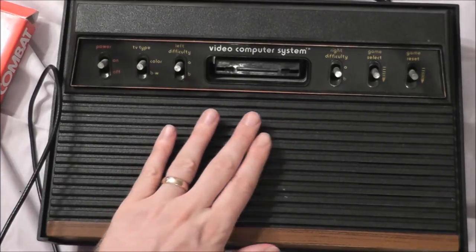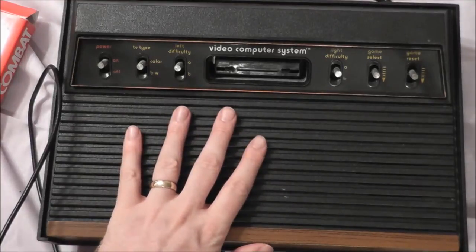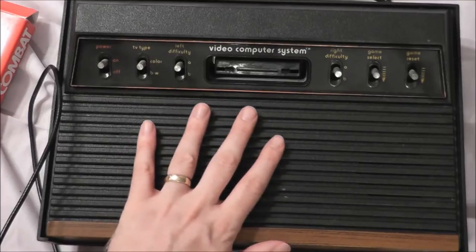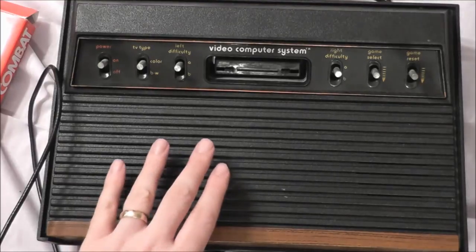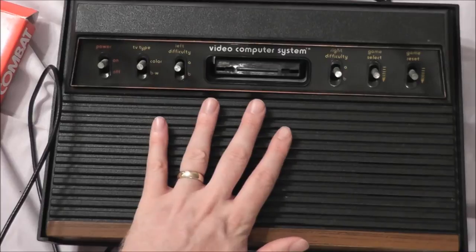I also find it interesting that it included the paddle controllers but didn't include a game for the paddle controllers. I guess it was smart because if you want to sell games that use another kind of controller outside of the ones you pack in the system, you're going to have a hard time selling it. So packing in the paddle controllers allowed people to buy games like Circus Atari, Kaboom, Breakout, Super Breakout, and so on and so forth.